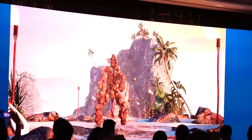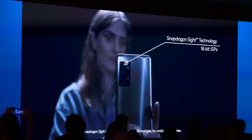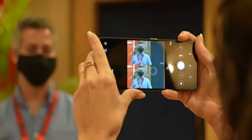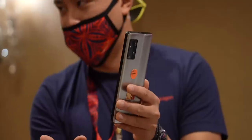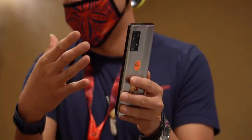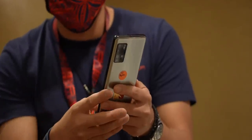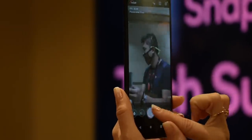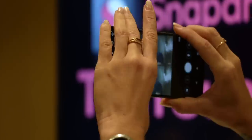The camera changes are so dramatic we now get a new brand — it's called Snapdragon Sight, which is their first 18-bit ISP. We're talking 4,000 times more data capture, meaning 240 12-megapixel shots a second. This enables benefits like 4K bokeh video, mega night mode improvements, and 8K HDR video capture, which is one of many world firsts with this platform.